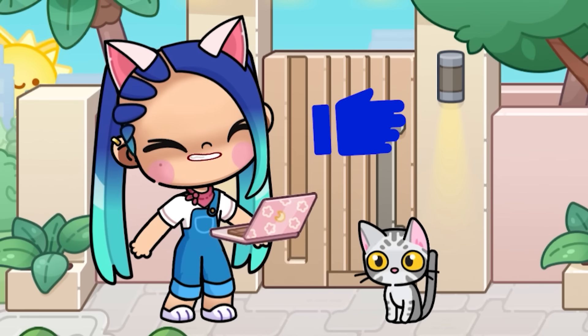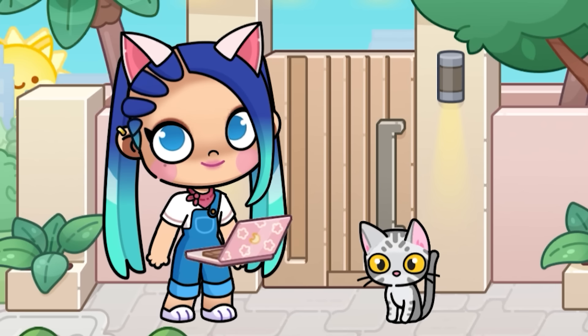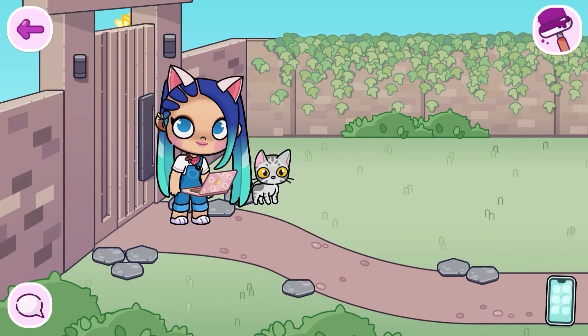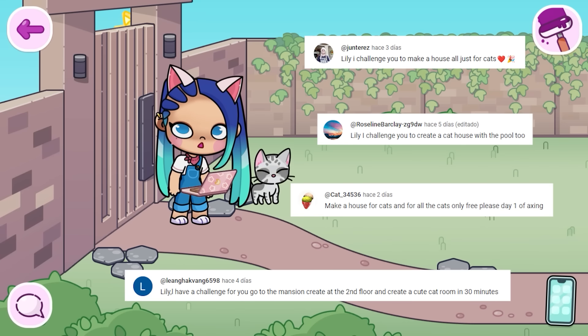If you'd like that to happen, give this video a giant like. Tofu, let's enter the mansion! Friends, in the comments of the last video, there's an idea that keeps coming up, and it's none other than making a cat mansion house.